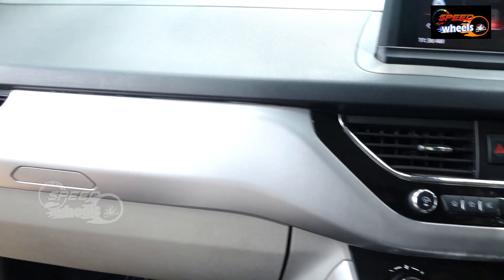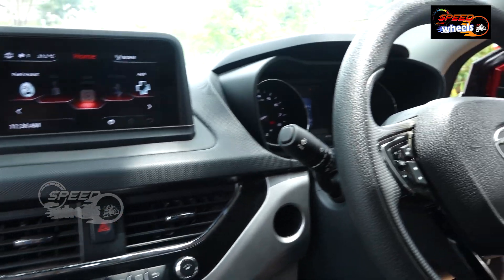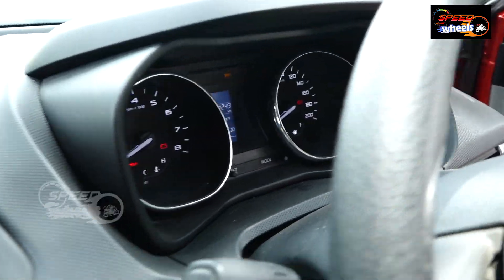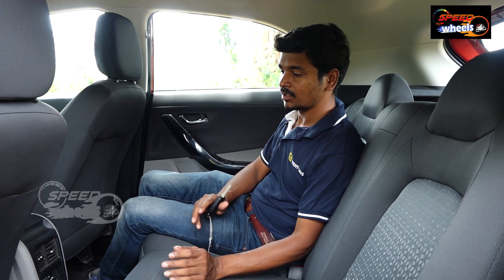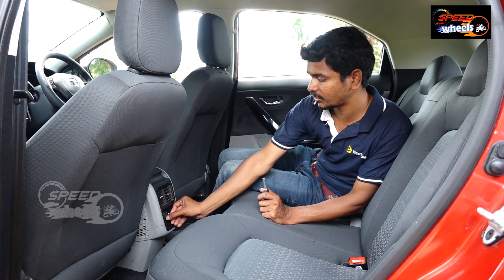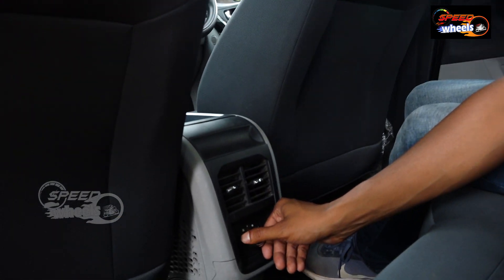We have a lot of mileage — 18, 20, 22 km/L. We have only 24,000 km. We have many seats, normal and very comfortable. There are 2 AC vents.